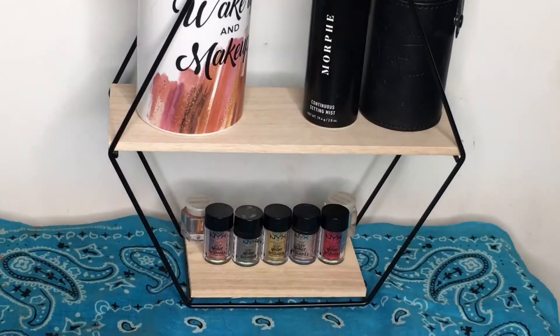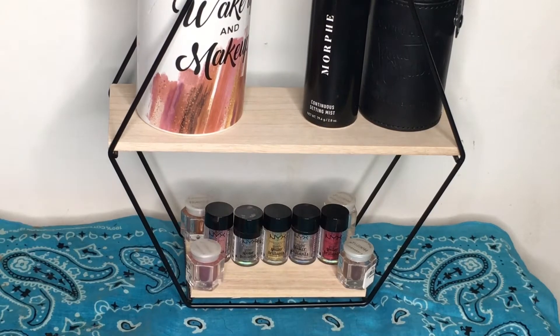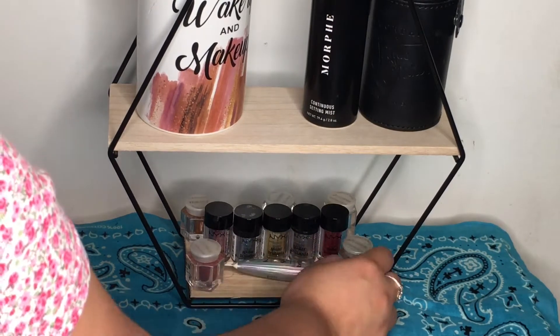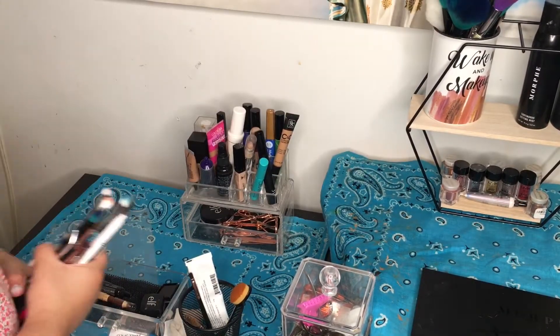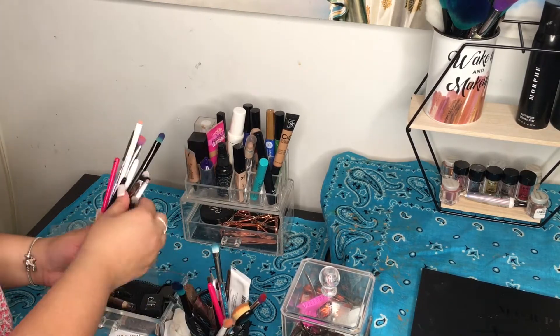These are the ones I got from Puerto Rico, just in case you wanted to know. Now I'm going to take all my eye makeup brushes and put them in a separate little thing — it's a pencil holder but I'm using it for my makeup brushes.